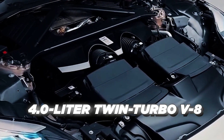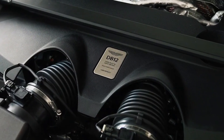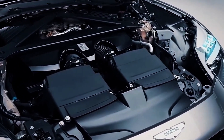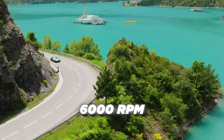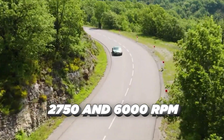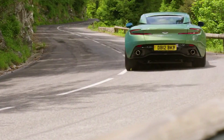The 4.0-liter twin-turbo V8 under the hood is the same AMG-designed, AMG-sourced engine that serves so well in the DB11, but modified cam profiles and bigger turbos combined with compression ratio tweaks have boosted power to 671 horses at 6,000 rpm and torque to 590 lb-ft between 2,750 and 6,000 rpm — increases of 34% and 18% respectively. This is the only engine option.